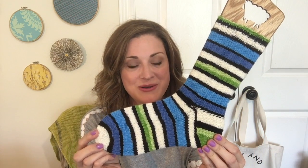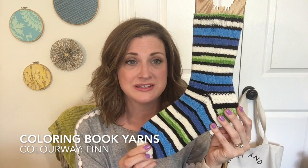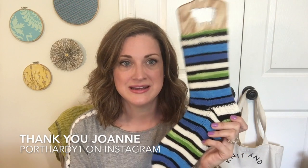First I have a half object. I cast this on after my last podcast and I've already finished one of my Fin socks. It is Coloring Book Yarns in the Fin colorway, sweetly gifted to me by my friend Joanne from Fort Hardy on Instagram. I love self-striping yarns and I love Adventure Time — my boys Camden, 13, and James, 11, both love it, and James is really into Finn right now.